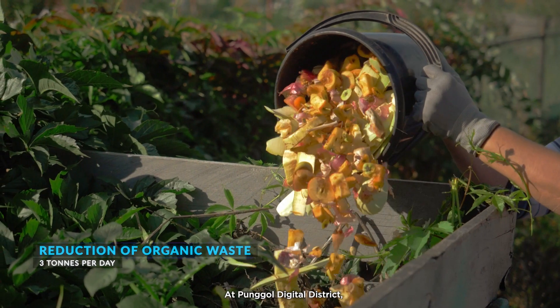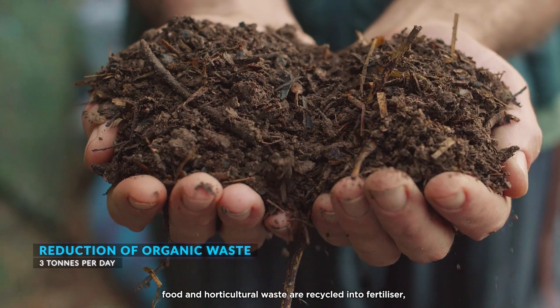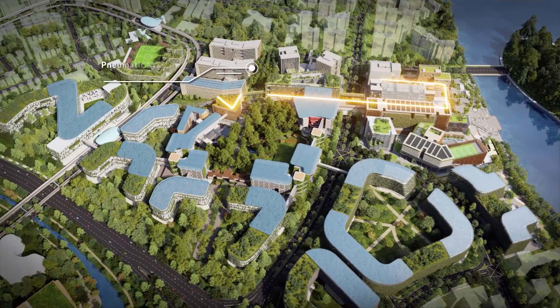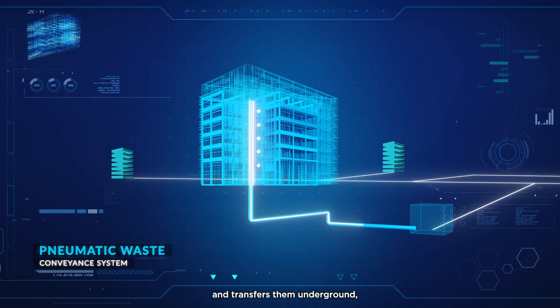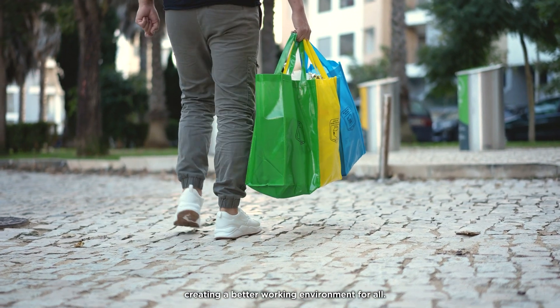At Pongol Digital District, food and horticultural waste are recycled into fertilizer, reducing 3 tons of waste per day. A district-wide pneumatic waste conveyance system equipped with sensors monitors waste collection and transfers them underground, creating a better working environment for all.